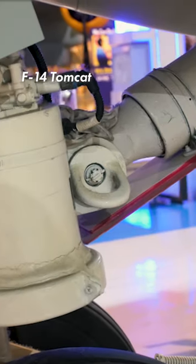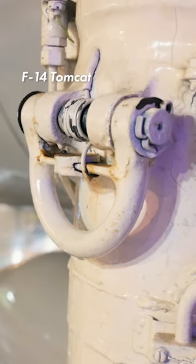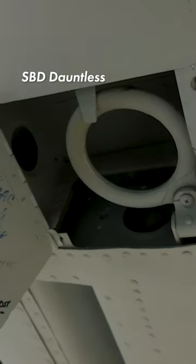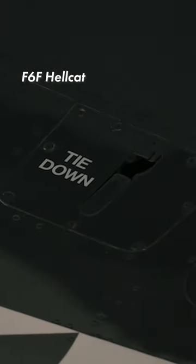Hey guys, it's Ewan with the Air Zoo. To stop light aircraft from blowing away during high winds, or naval aircraft from falling off the side of an aircraft carrier during choppy seas, many aircraft are secured to the ground using tie-downs.